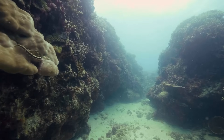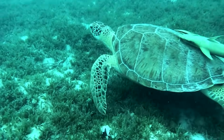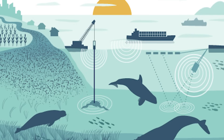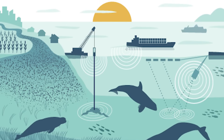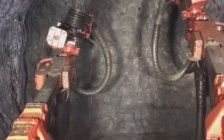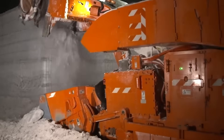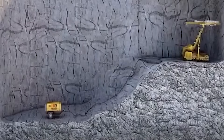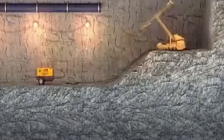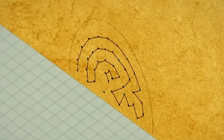Ongoing efforts are made to preserve the surrounding marine environment. Environmental monitoring programs are implemented to assess the impact of the tunnel on marine life, water quality, and ecosystems. Measures are taken to minimize disruption, such as implementing noise reduction techniques and creating artificial reefs to provide new habitats for marine organisms. By prioritizing regular maintenance and environmental preservation, underwater tunnels can continue to serve as vital transportation links while minimizing their ecological footprint, enduring for generations and connecting people across the underwater world.